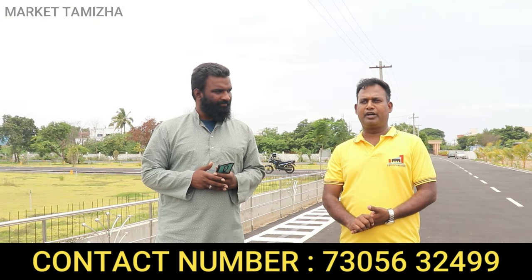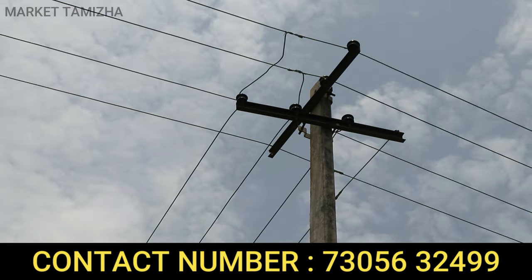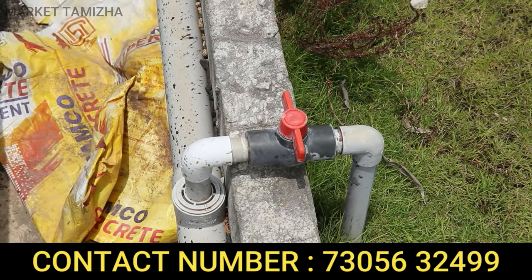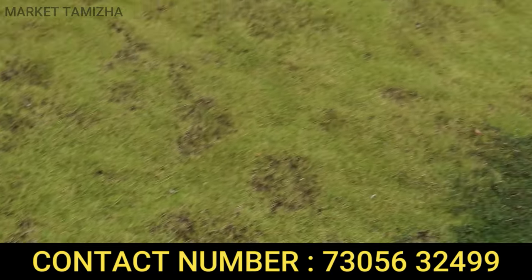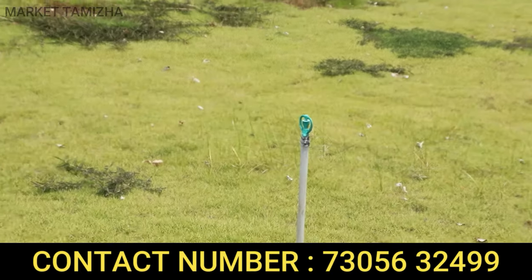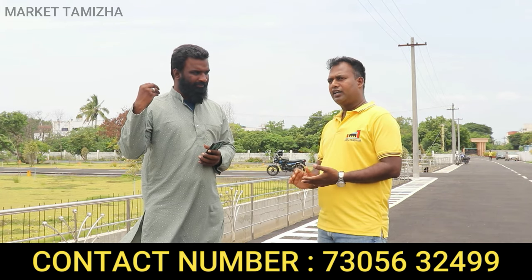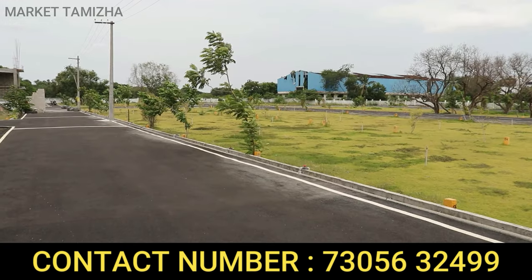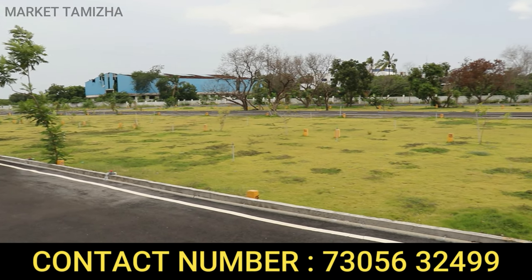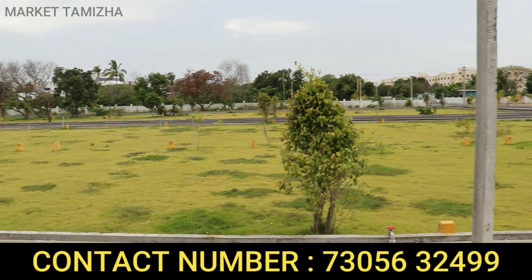For everyone's amenities, you can take the area. As you can see, there is a future pipe water connection available. On the other side of the site, there is a park.